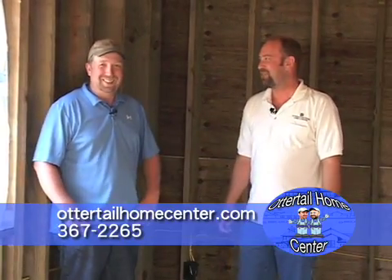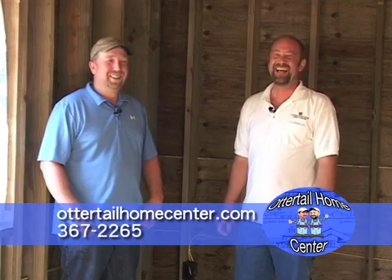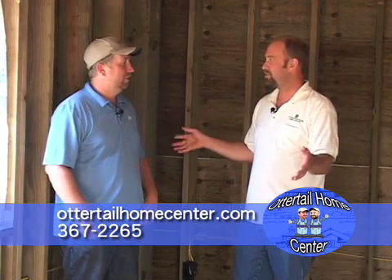Hey folks, welcome back to Otter Tail Home Center. I'm Dewey. I'm Eric. Everybody knows that by now, don't they? Unless I change my name — Pedro. Today we're in the basement of a new home.